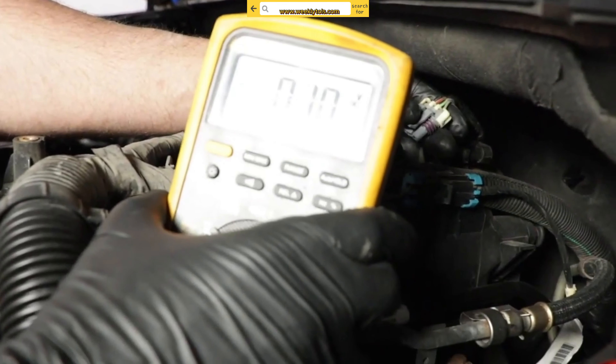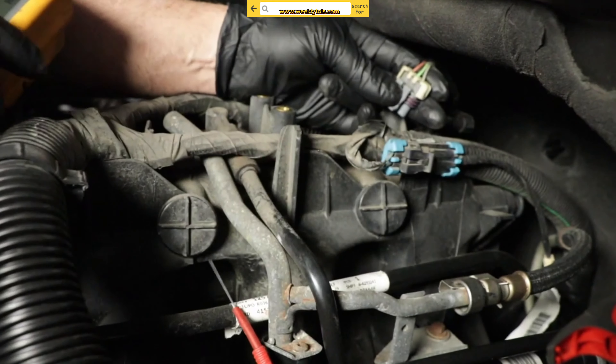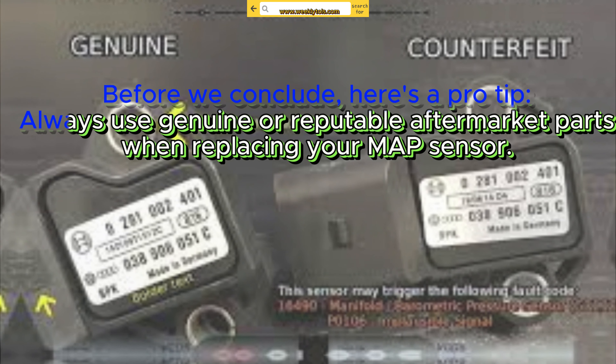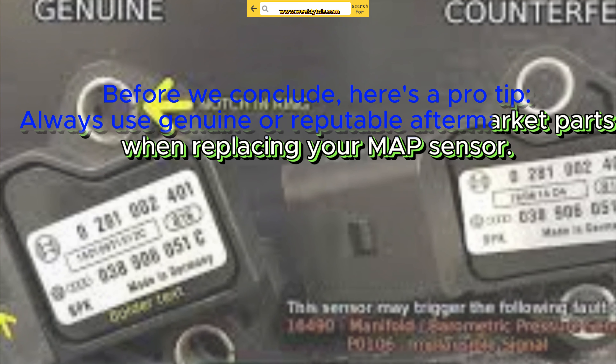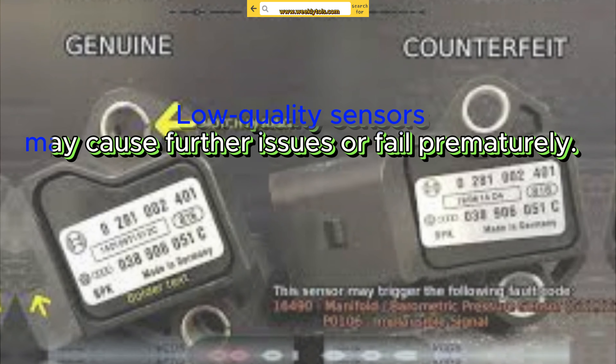If cleaning doesn't solve the issue, you may need to replace the MAP sensor. Consult your vehicle's service manual or seek professional help to ensure you choose the correct replacement part. Here's a pro tip: always use genuine or reputable aftermarket parts when replacing your MAP sensor, as low-quality sensors may cause further issues or fail prematurely.